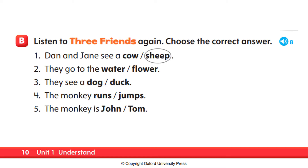B, number one: Dan and Jane see a cow or a sheep? The answer is sheep. Very good. We already have the answer in the book.